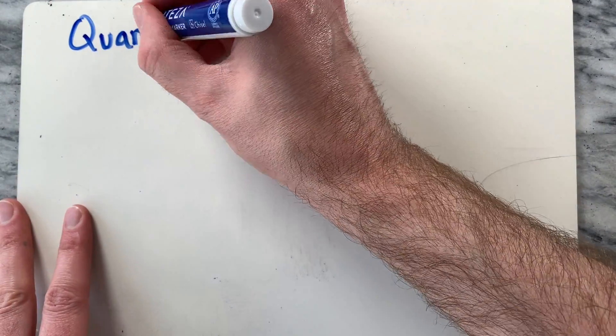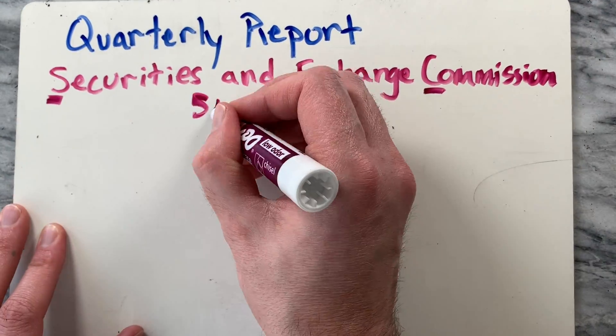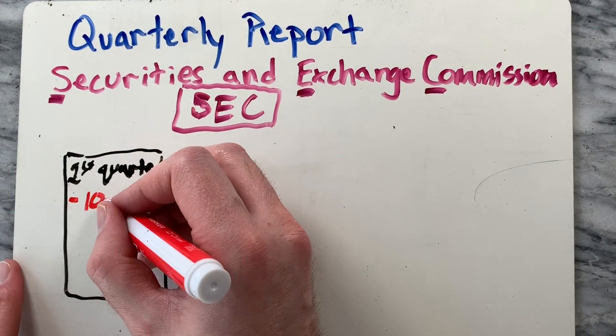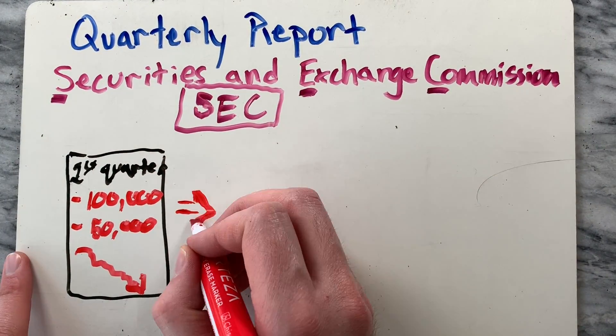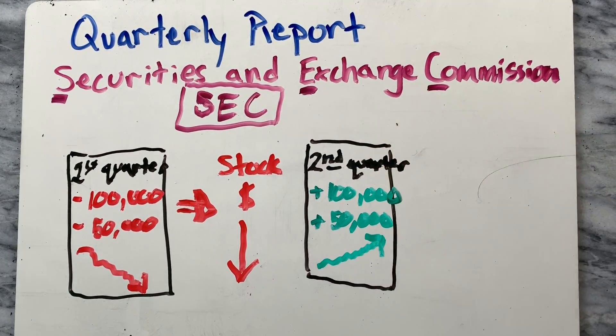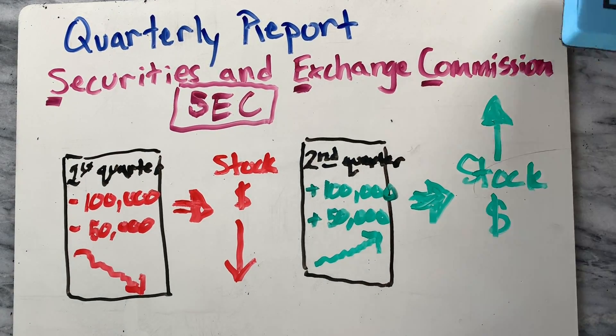All publicly traded companies need to issue quarterly earning reports through the Securities and Exchange Commission. If those earnings are uninspiring, shareholders might decide to sell some of their stock, which would lower the stock price. But if the newspaper reports an overall increase in popularity, more people might buy shares and the price would go back up.